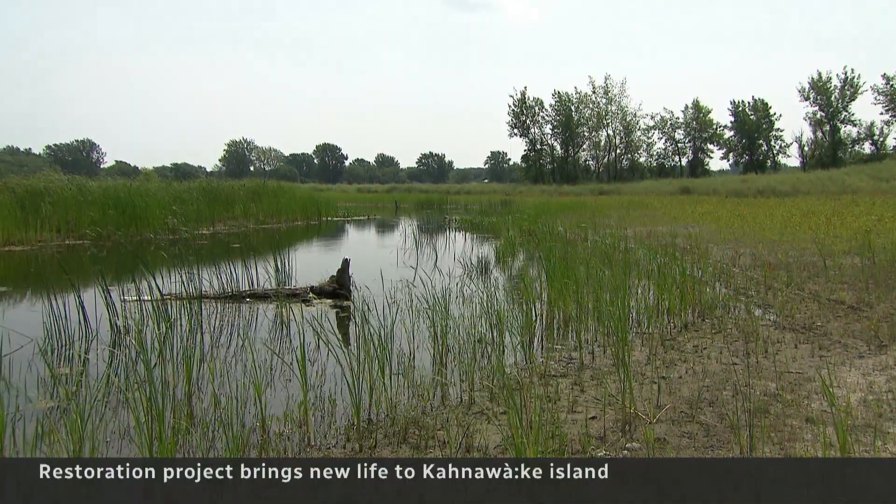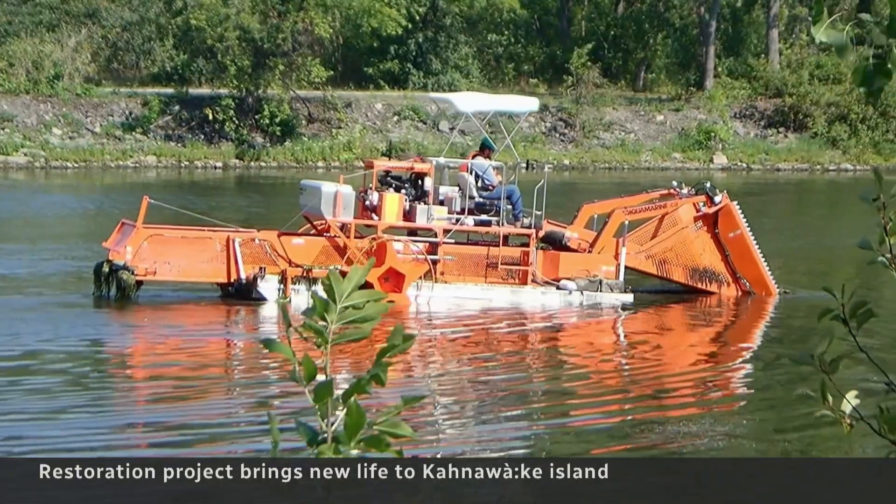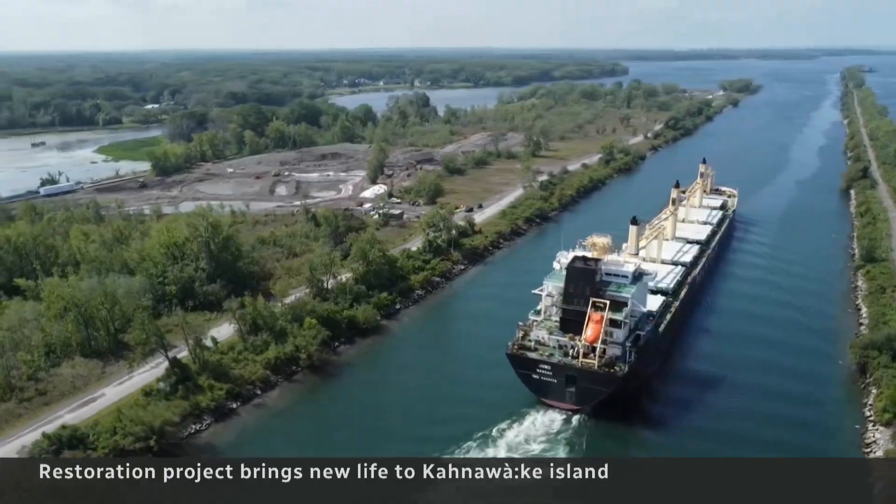I think a lot of times, as Ongwe Honwe — the First Nations people — we've kind of been forgotten, left on the sidelines of a lot of things. It wasn't an easy road to get here: pulling up invasive aquatic weeds, pumping sediment out of the bay, and planting trees and herbs to encourage natural growth.